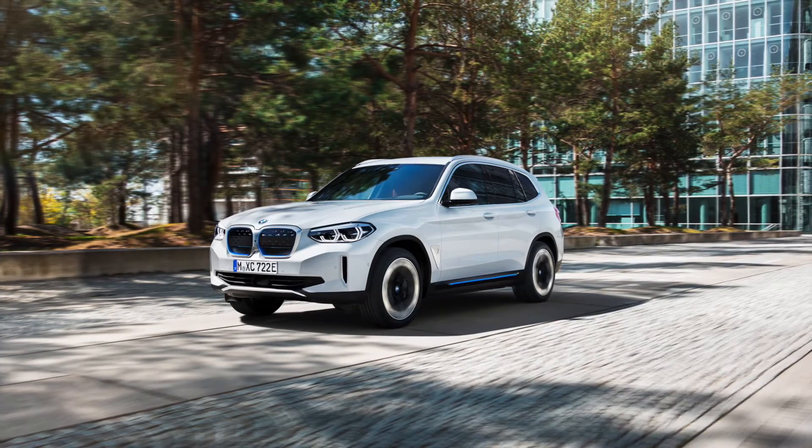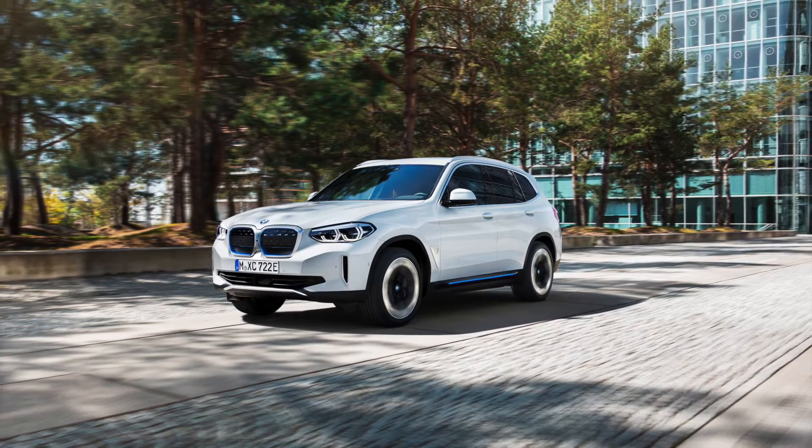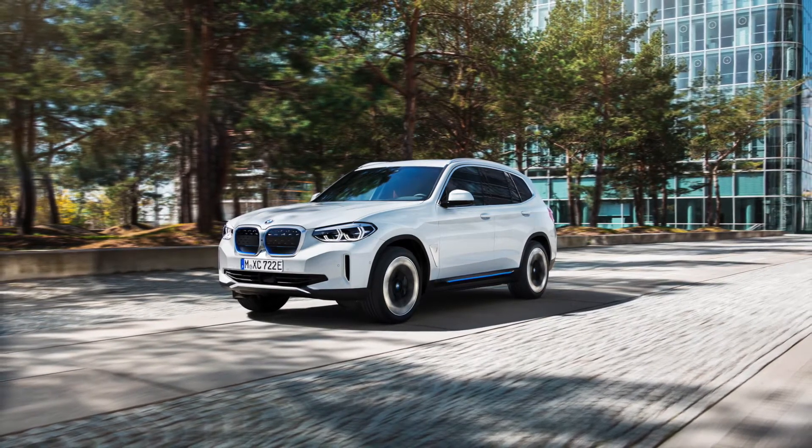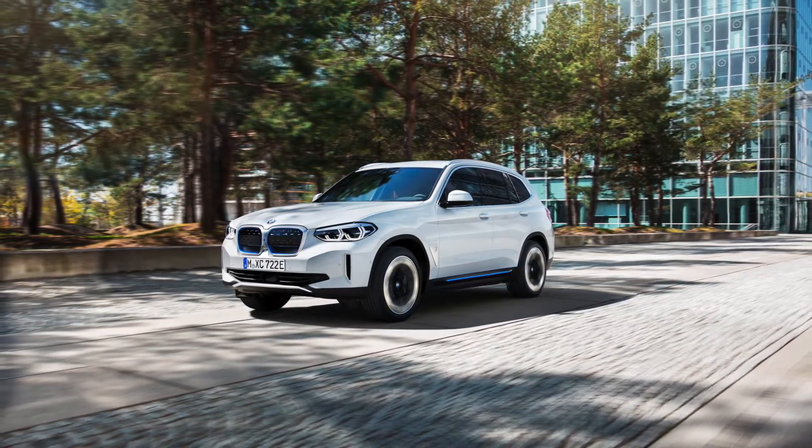BMW South Africa has been really good with promoting EVs in South Africa. The i3 is South Africa's all-time top-selling BEV and the i8 tops the plug-in hybrid charts.